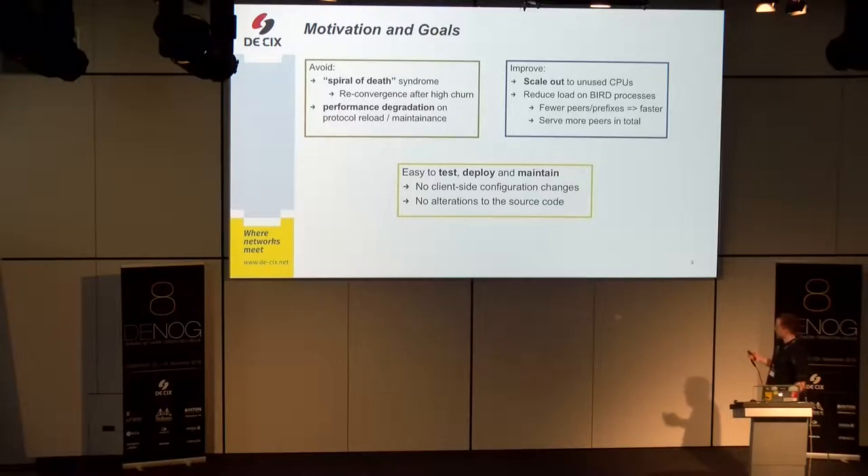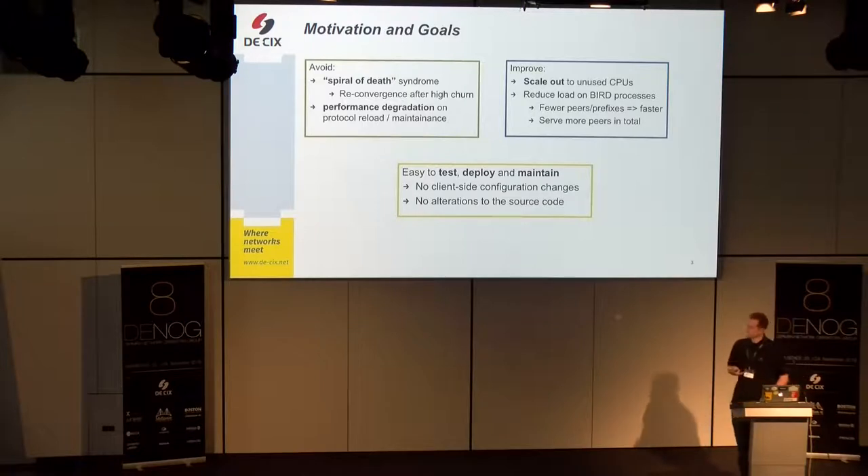We also noticed a performance degradation in the event of a protocol reload. If we want to restart an individual peer, the time span it takes is also enlarged because of the huge size of the routing table, the many prefixes in the table, and the many updates. So we want to improve the situation.